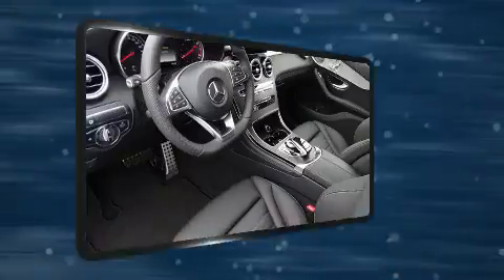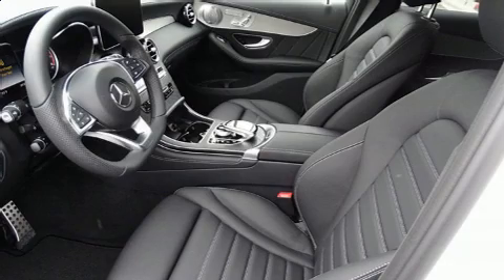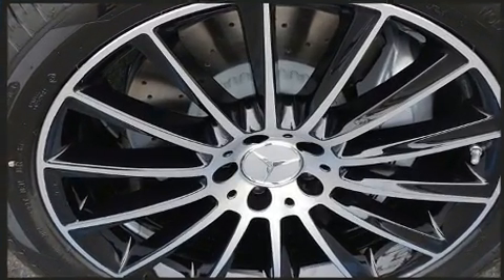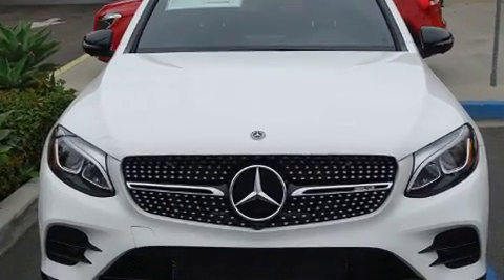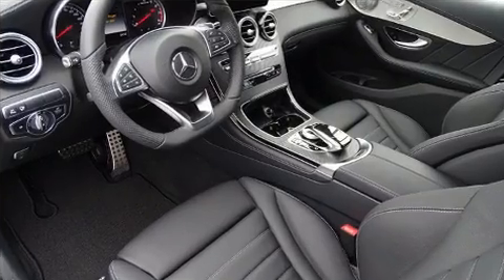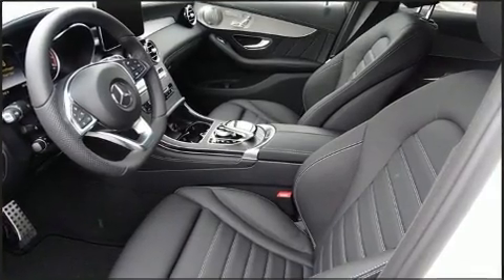Mercedes-Benz also prioritized safety and security by including dual front impact airbags with occupant sensing airbag, head curtain airbags, traction control, brake assist, anti-whiplash front head restraints, a security system, an emergency communication system, and four-wheel disc brakes with ABS. Safety and maximum capability are assured via self-leveling rear suspension, which maintains optimal driving geometry.